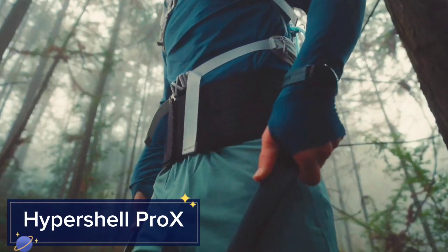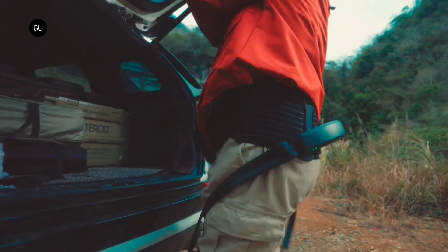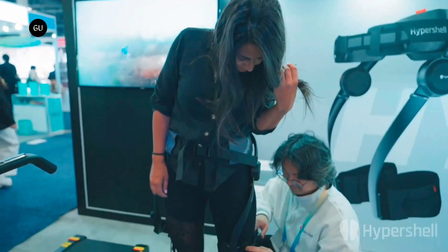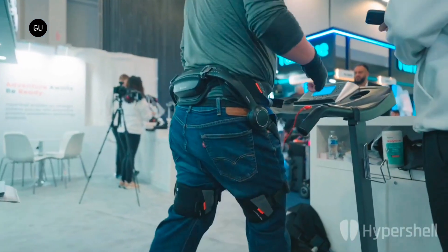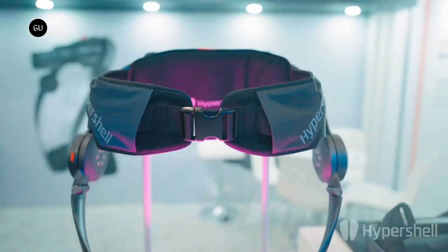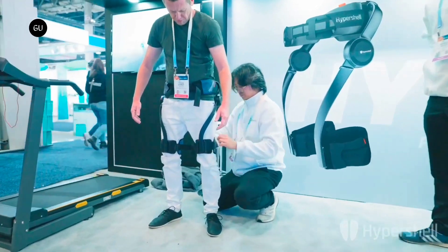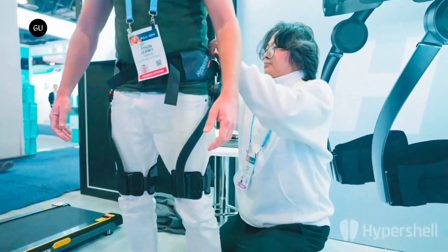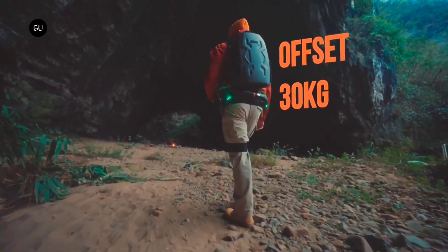Hypershell Pro X. The Hypershell Pro X is an advanced exoskeleton that enhances human mobility and strength, making it ideal for industrial applications. This innovative device reduces the strain on workers by augmenting their physical capabilities, allowing them to lift and carry heavy loads with ease. The Hypershell Pro X can support up to 100 kilos, making it an invaluable tool for industries that require intensive manual labor.